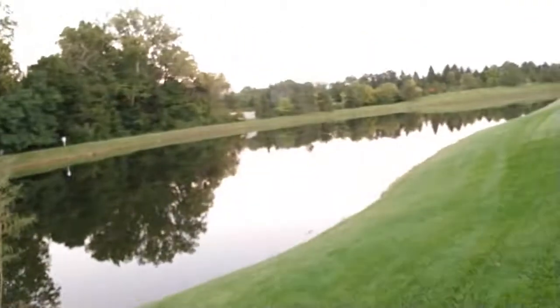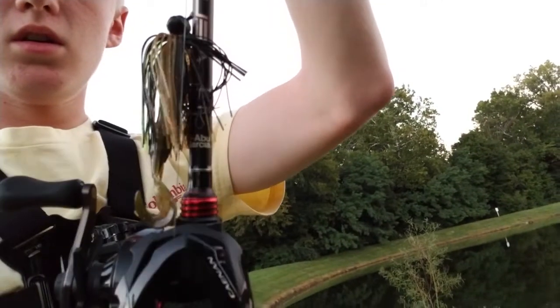Hello, what is going on everyone! Today I am filming my first ever video and we are going to be fishing local ponds for bass with jigs. So you can see what we are working with today — just a little local pond, and this is the bait I will be using: a nice little jig. We are fishing, it's late, it's about 7:30, and they should be munching.